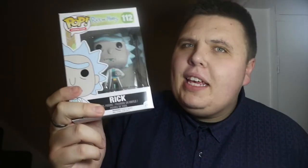I have Rick — so that is great. Possibly a giveaway Pop, you never know. I know it's nothing spectacular, but it could be a giveaway Pop. Rick from Rick and Morty, and then with more of a damaged box...